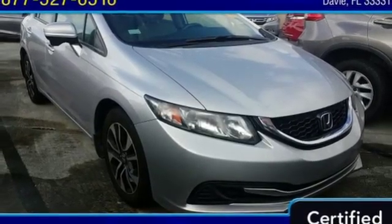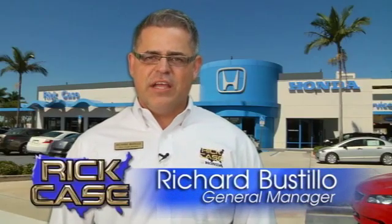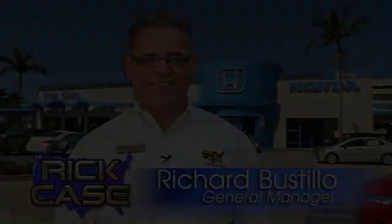Driving is believing. Test drive it today. This is just one of the dozens of great values you'll find here at the Rick Case Honda Pre-Owned Superstore on I-75 and Griffin Road.